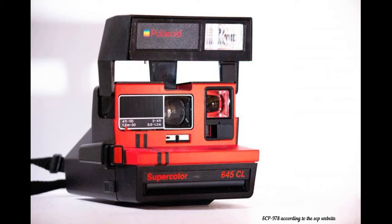Special Containment Procedures: SCP-978 is to be kept in security locker H-J-12 at Site-17, and only to be removed or handled by personnel with level 2 security clearance or higher. Testing parties may request extra film and printing paper at their leisure. SCP-978 is not to be used for blackmail, entertainment, or personal reasons.